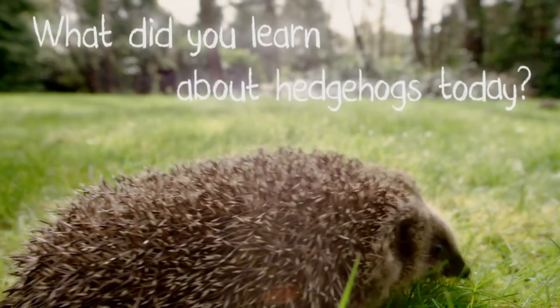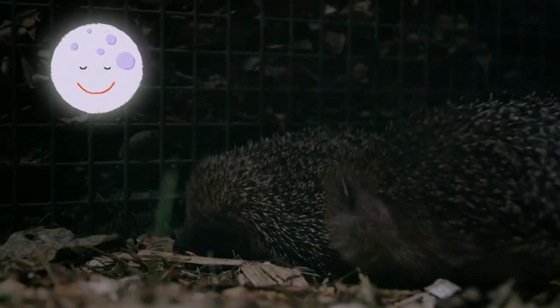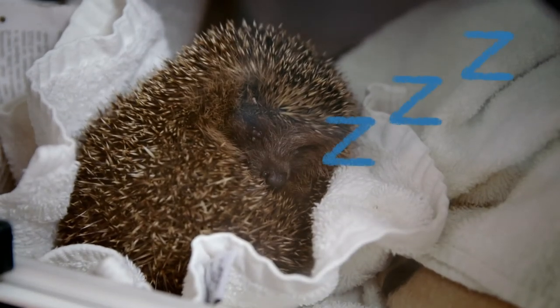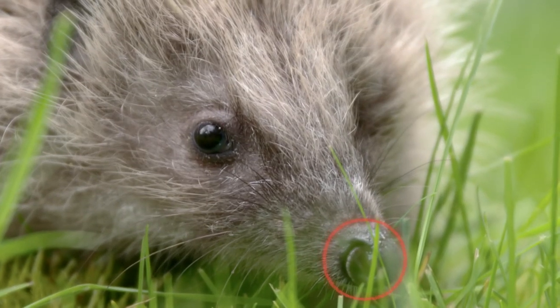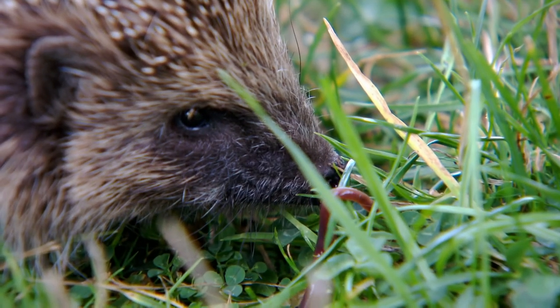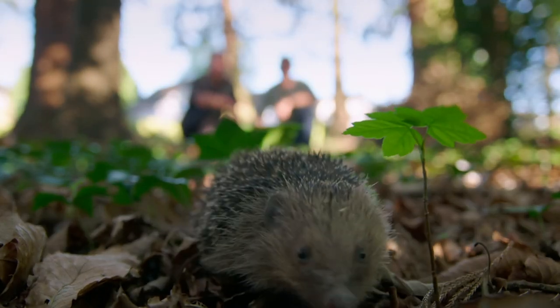What did you learn about hedgehogs today? Hedgehogs are usually very active at night, so they are nocturnal. They like to sleep through winter, so they hibernate. And hedgehogs have a great sense of smell and hearing, and can find their food three centimetres below the ground. Amazing! See you next time when we meet more hedgehogs!